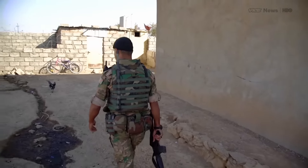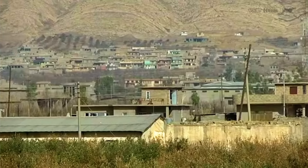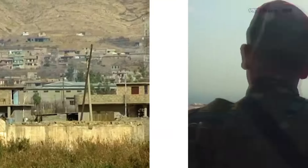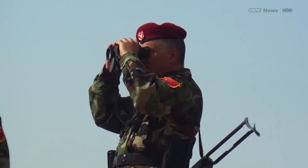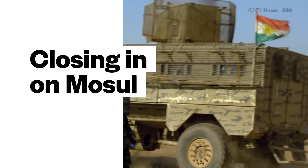In the next phase of the offensive, coalition forces will have to dig in for house-to-house fighting in a city riddled with tunnels and rigged with IEDs. Sebb Walker was with Kurdish forces as they pushed towards the ISIS-held town of Bashqa, just miles from the front in Mosul.